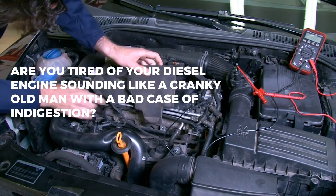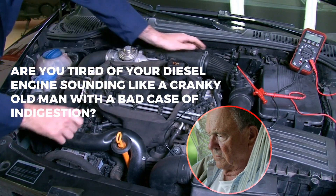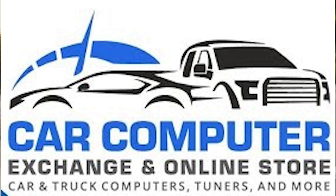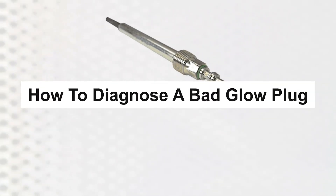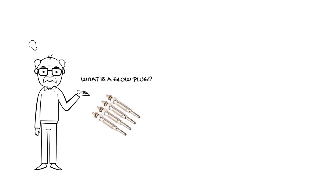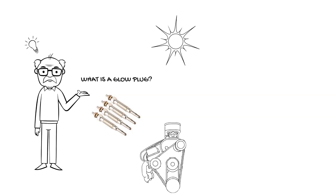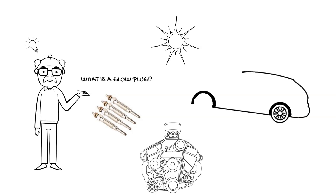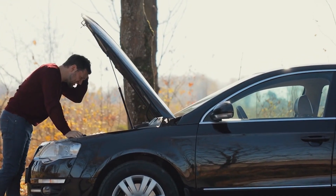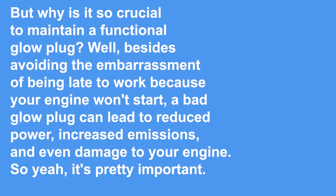Are you tired of your diesel engine sounding like a cranky old man with a bad case of indigestion? Fear not, dear friend, because the solution might be as simple as checking your glow plugs. In this video, Car Computer Exchange will show you the ropes on how to diagnose a bad glow plug like a pro. First, let's talk about what a glow plug actually is — think of it as a tiny little sun glowing inside your engine to heat up the air-fuel mixture and make sure your diesel engine starts properly, even on a chilly morning.